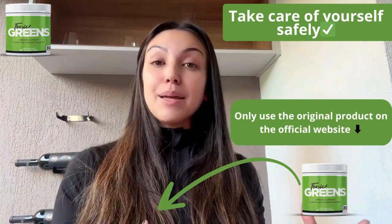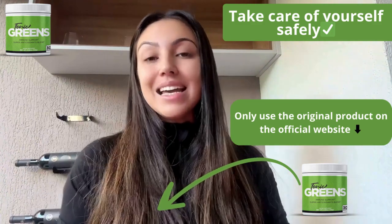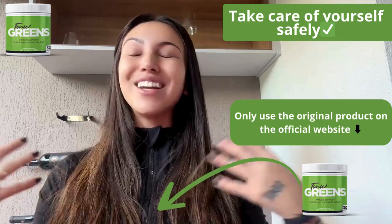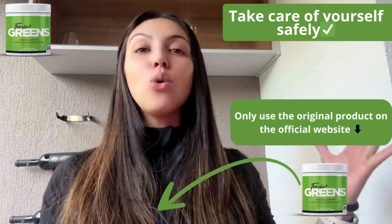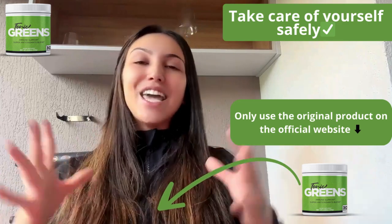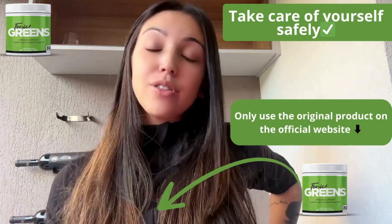Tonic Grits supports your immune system by delivering essential nutrients that help cleanse and enrich your body. It's not just about immunity — it also promotes overall well-being, making you feel more energetic and balanced, and even promotes weight loss. People love Tonic Grits because it's all natural, only has natural ingredients, and it's very convenient. You just mix a scoop into water or your favorite smoothie and you're good to go. It's a great choice for anyone looking to support their immune system and general health, or you just want to lose a couple pounds.